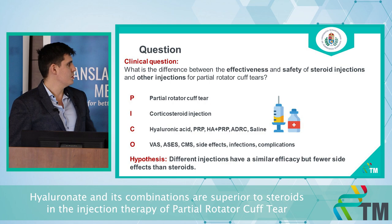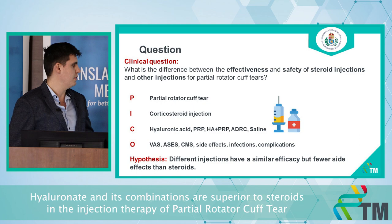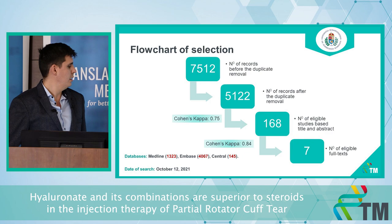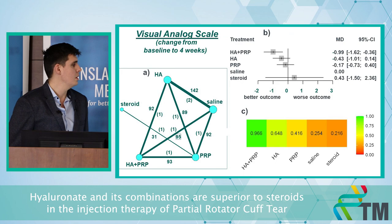The study population was patients with partial rotator cuff tear. We compared corticosteroid with hyaluronic acid, PRP, the combination of hyaluronic acid plus PRP, regenerative cells, and saline. Our literature search was conducted in October 2021, and we ultimately identified seven different articles covering almost 500 patients.